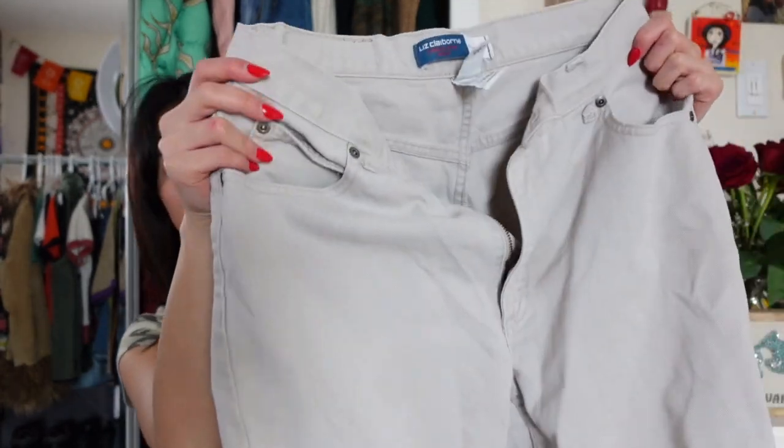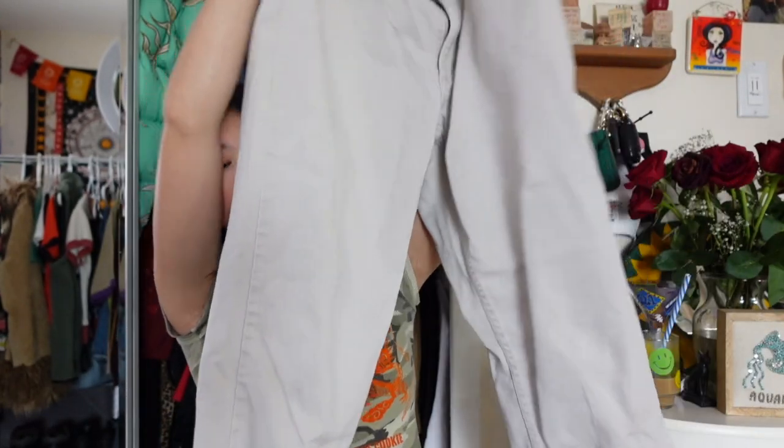I also got this adorable pair of jeans from Liz Claiborne — that brand is one of my favorites for jeans. I feel like they're always so flattering. It's just this off-white color and I've actually worn these a lot already and they're really comfortable. I love them so much.